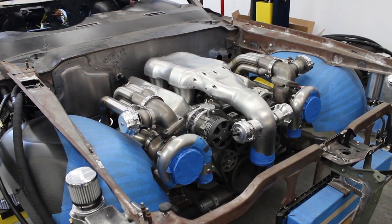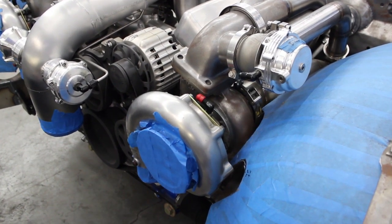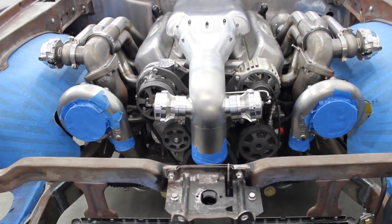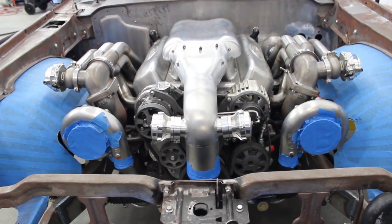The jewel of the car is the engine, which is a cast-iron 427 small-block Chevrolet motor built by Nelson Racing Engines. It has his patented mirror image turbos — a right and left-hand turbo. The motor makes approximately 1,200 horsepower on pump gas, around 1,400 on race gas.